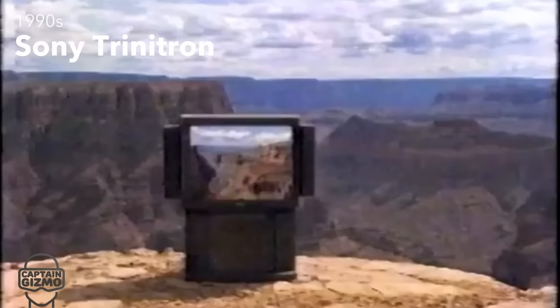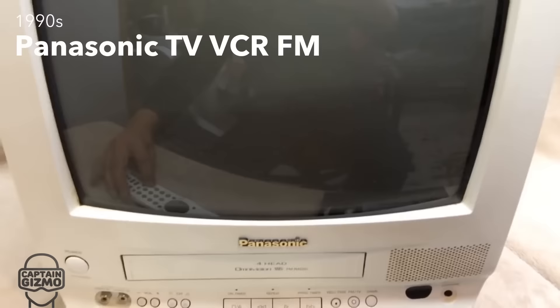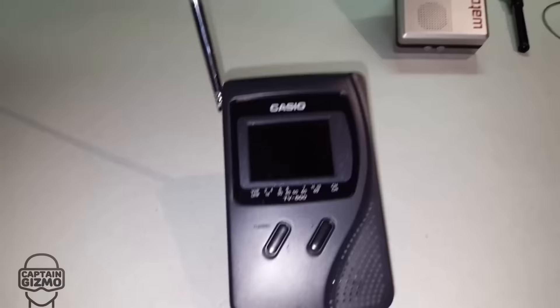The 1990s were all about Sony's Trinitron technology, which had been introduced 20 years earlier. As Sony's patent had run out, all competitors were free to use the technology. Combos such as these became really popular in the 1990s; they included FM radio and VCR.